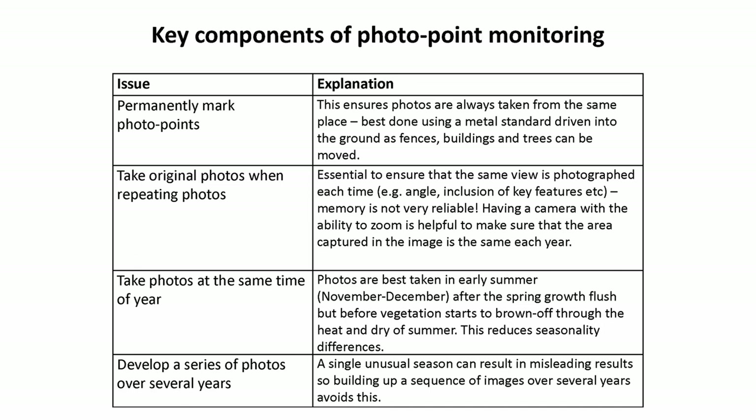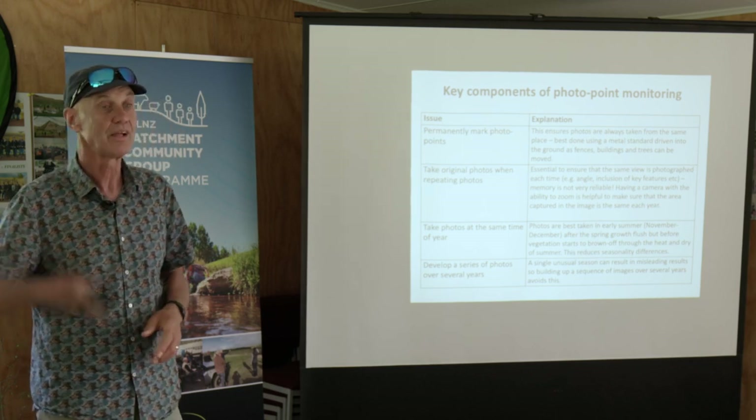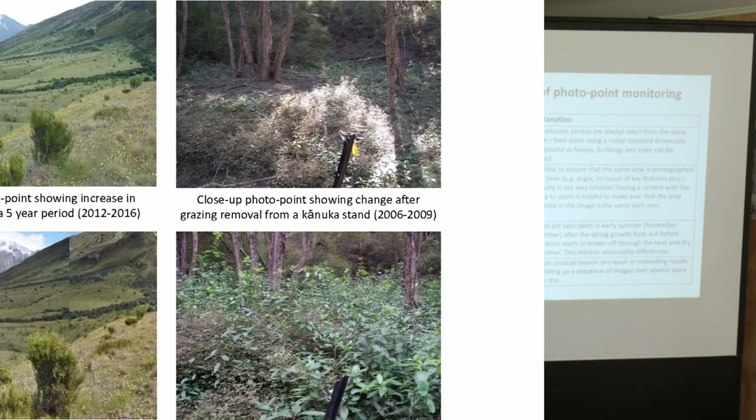With photopoints, there are some really basic rules: permanently mark your photopoint. Take your original photograph when you repeat it, because you won't remember if you took it there or there, and then you waste half the photo. Take the photos at the same time of year, before things start to dry off. And be patient - do it for several years, and they show an awful lot.